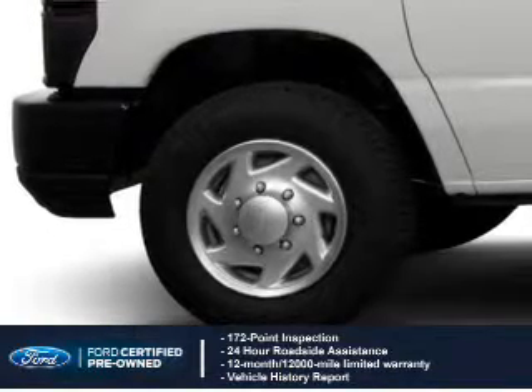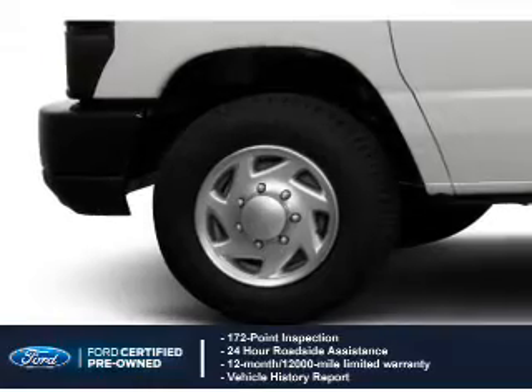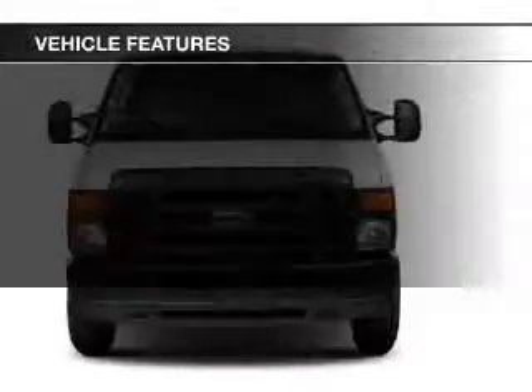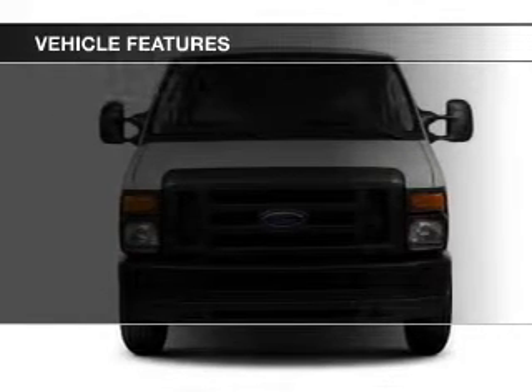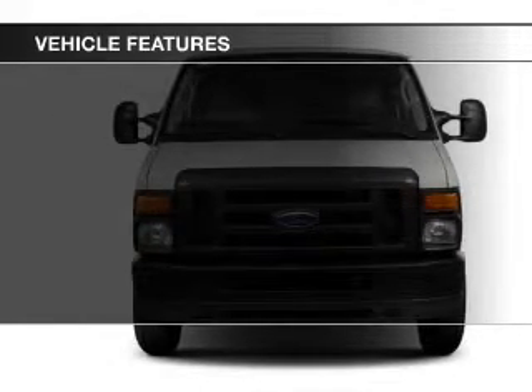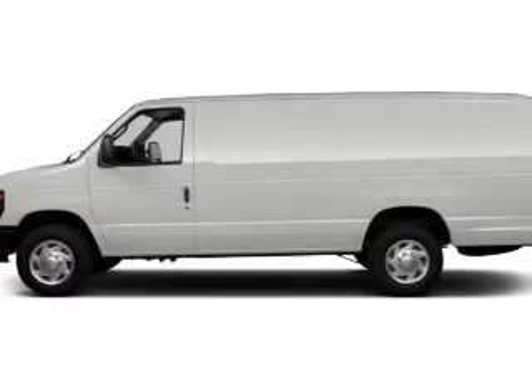plus 7-year, 100,000-mile powertrain limited warranty coverage. The features include digital audio input, an adjustable tilt steering wheel, privacy glass, air conditioning, power steering, and AM-FM stereo.